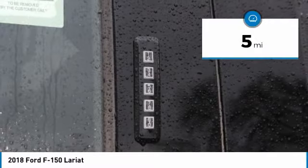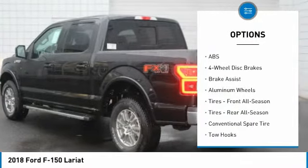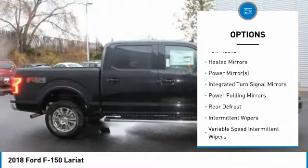This Ford F-150 Lariat comes with great features including backup camera, Bluetooth, leather seats, heated front seats, cooled front seats, satellite radio, 4-wheel drive, turbocharged engine, keyless start, and multi-zone air conditioning.